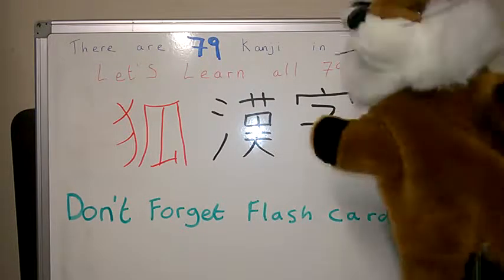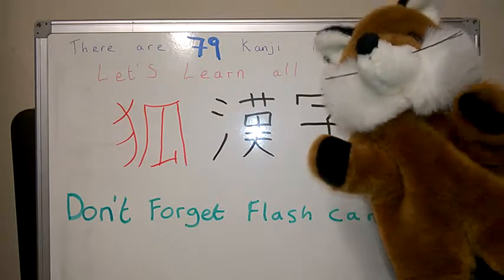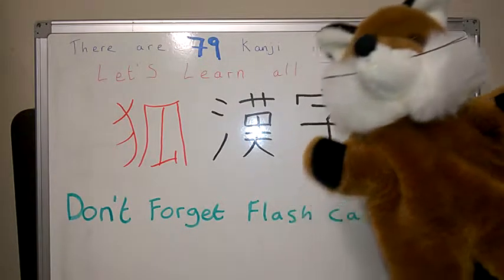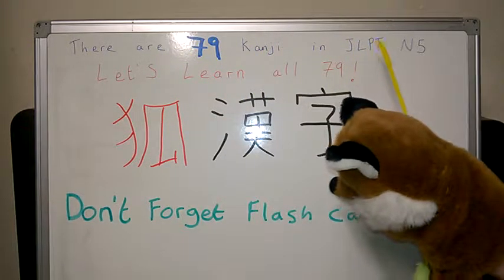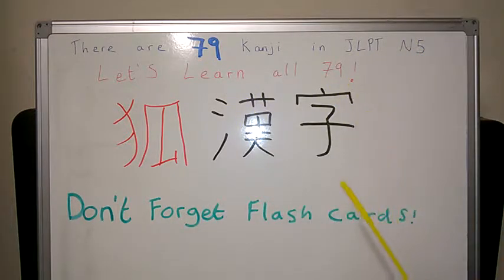I'm going to do Kanji in the JLPT format — Japanese Language Proficiency Test. Starting from the lowest level, N5. And I found out there are 79 Kanji in JLPT N5, so let's learn our 79 first.